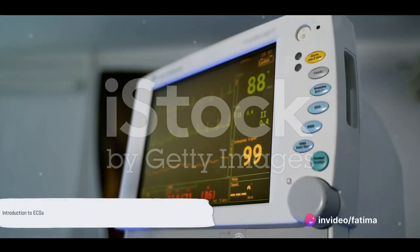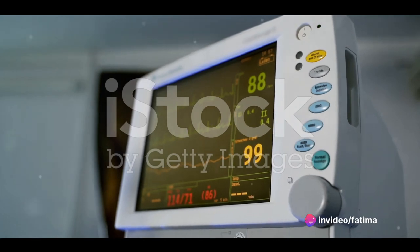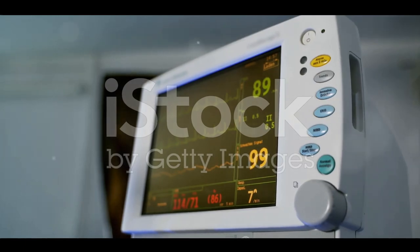Ever wondered why an electrocardiogram, commonly known as an ECG, is such an important tool in medical diagnosis? Well, sit back and prepare your mind for a journey into the world of ECGs.